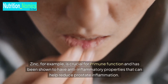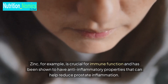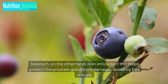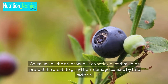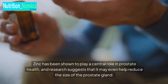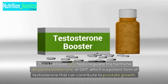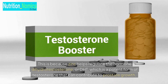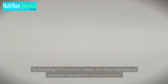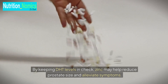Zinc, for example, is crucial for immune function and has been shown to have anti-inflammatory properties that can help reduce prostate inflammation. Zinc has been shown to play a central role in prostate health, and research suggests that it may even help reduce the size of the prostate gland. This is because zinc helps regulate the hormone dihydrotestosterone, or DHT, which is a potent form of testosterone that can contribute to prostate growth. By keeping DHT levels in check, zinc may help reduce prostate size and alleviate symptoms.